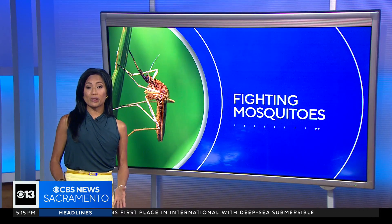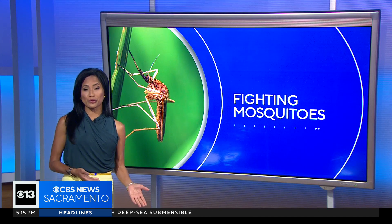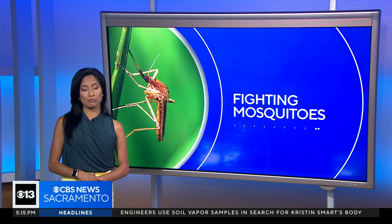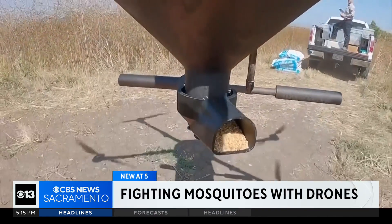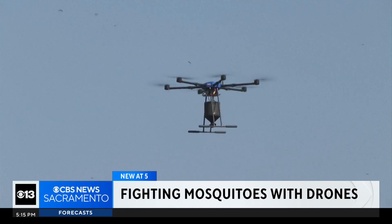Health officials are warning the mosquito season could be the worst one in years, and it's all thanks to this winter's rains. Some crews in California, including here in our region, are using drones to battle those pesky insects and the diseases they often spread. That's the sound of the latest technology being used in the battle to control the mosquito population.